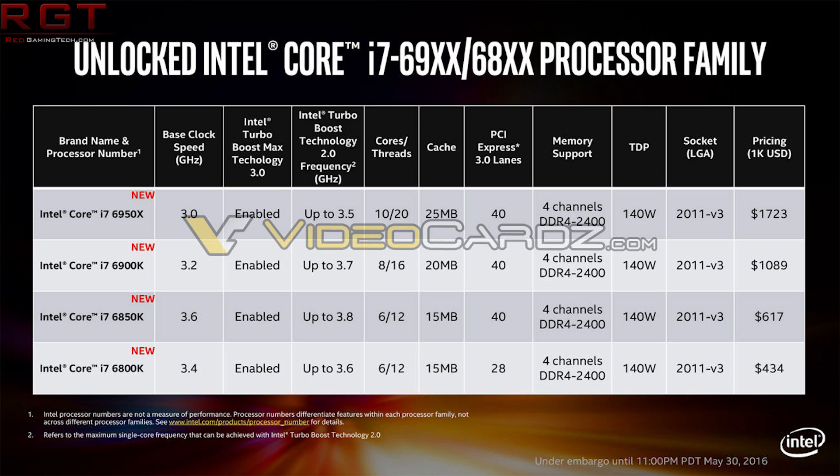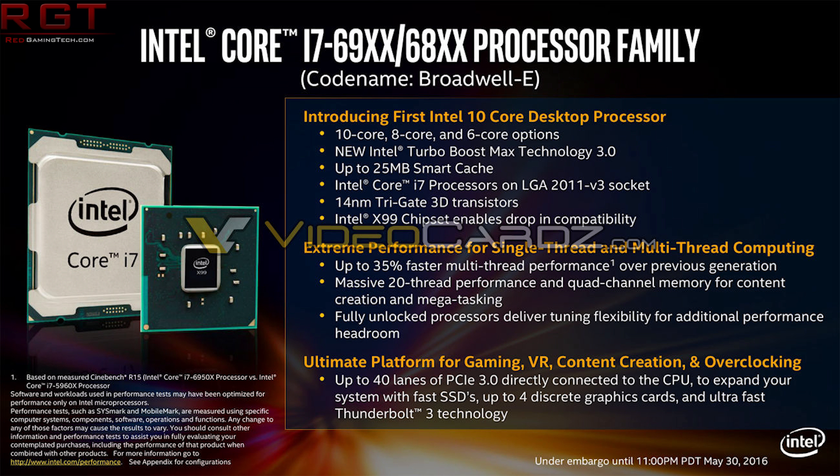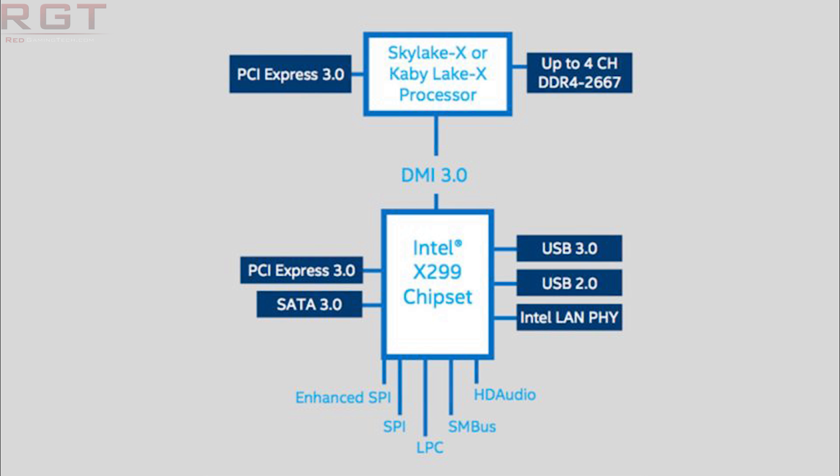Coffee Lake pushes the number of cores to 6 cores, 12 threads, but that is on a completely different chipset — the 300 series board. We don't have a solid release date at the moment, but it's supposedly going to be launching this year, and there are some reports that it's going to be able to run on a 200 series board, assuming the manufacturer in question does decide to release a BIOS update.